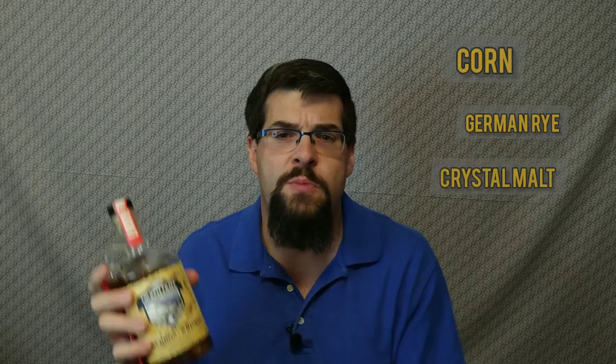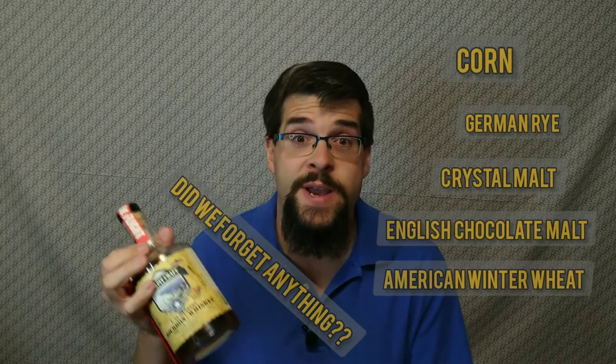What makes it unique is in addition to the corn, they have German rye, crystal malt, English chocolate malt, American base malt, and American winter wheat — a lot going on. He makes a point to say that it uses food grade corn, as opposed to the yellow dent corn which a lot of bourbons use.